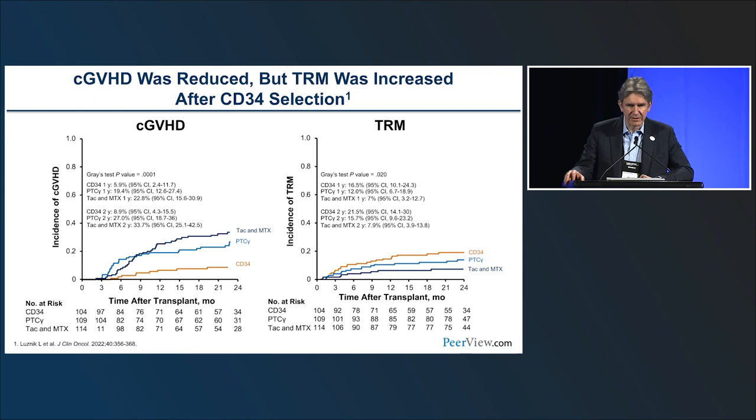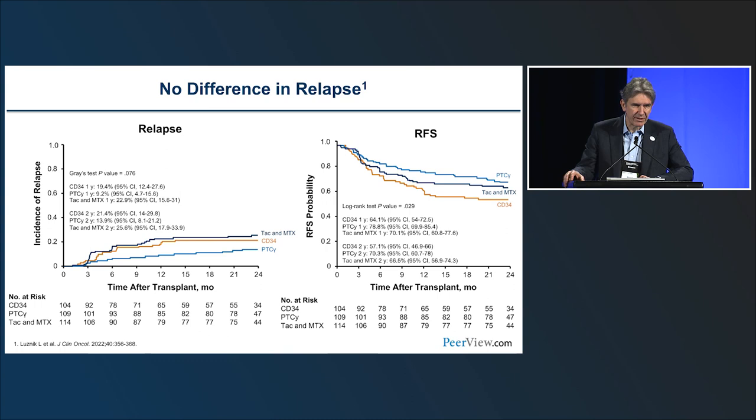Looking at secondary endpoints: chronic GVHD was lowest in the CD34-selected arm, demonstrating that ex vivo T-cell depletion significantly reduces chronic GVHD. However, transplant-related mortality was highest in that arm. So while CD34 selection produces significant reduction in both acute and chronic GVHD, it comes with increased transplant-related mortality. There was no significant difference in relapse, though the post-Cy arm trended lower. The decreased overall survival in CD34 selection was driven by toxicity rather than relapse.